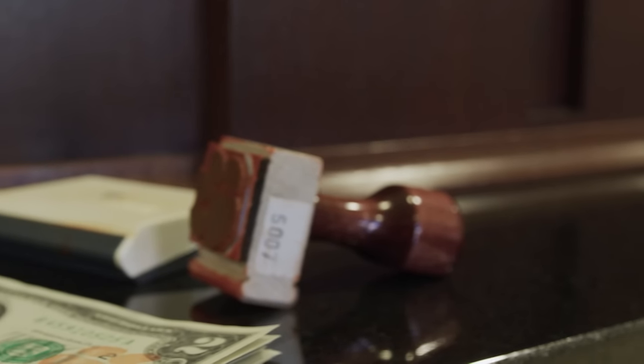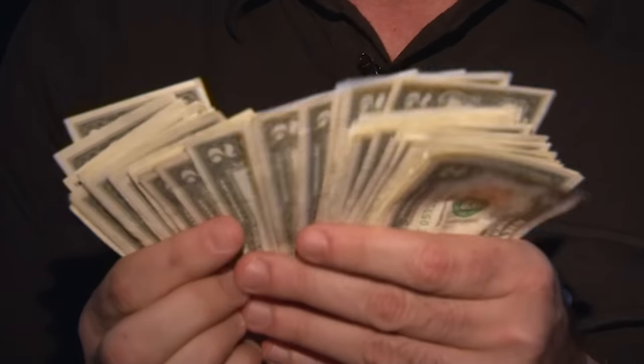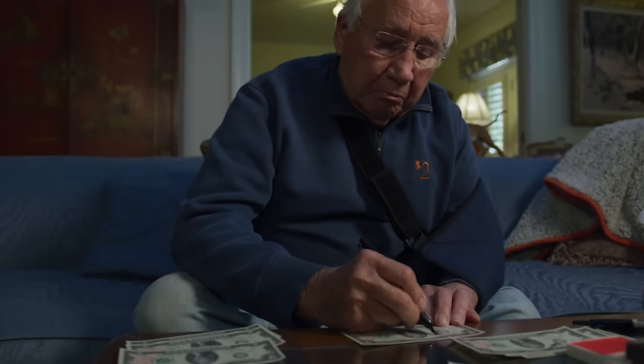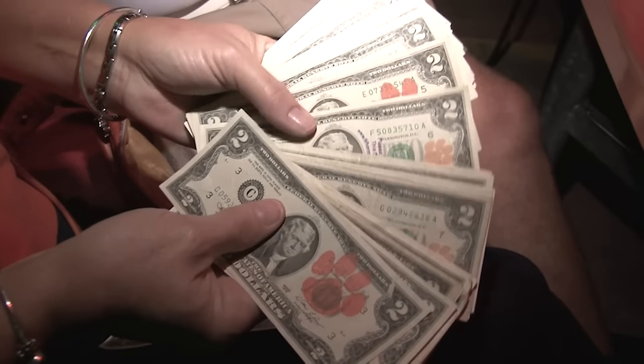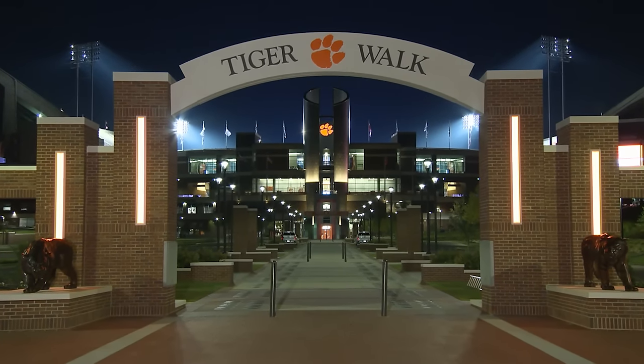Some local banks even keep the stamps on hand for customers' convenience, but they do need to limit the number of bills per person so that everyone who wants to participate has a chance. It's probably 50% of the $2 bills on earth flowing through Clemson, because they have wanted to make a point for almost five decades now: when you play Clemson, we come with the team. Those fans are just as present back on campus, where they line the path for the Tiger Walk.